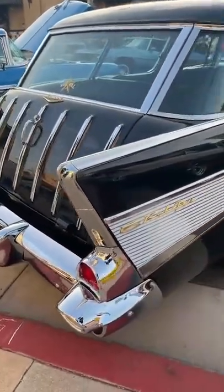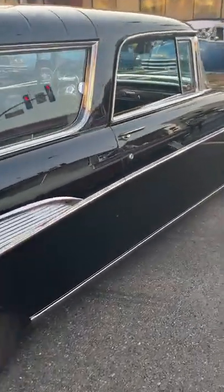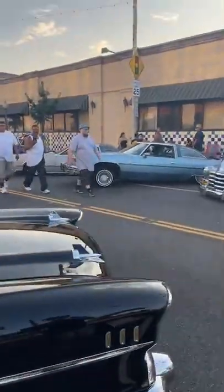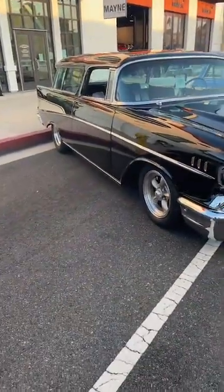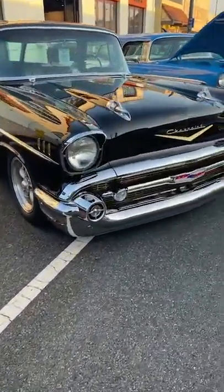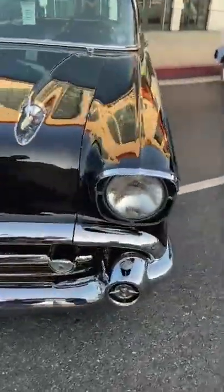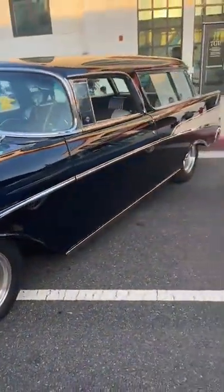This is Cal's '57. Not sure what motor he has — I think he has a 383 stroker motor, but not sure. It's a three-speed automatic. Very clean, love the five-spoke rims. Pretty cool.